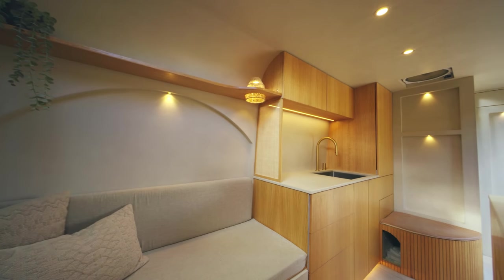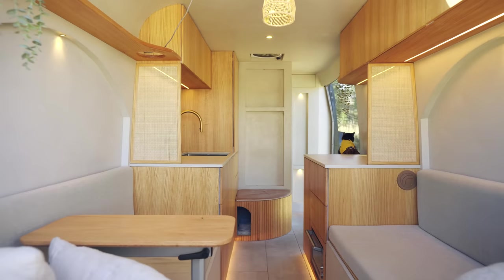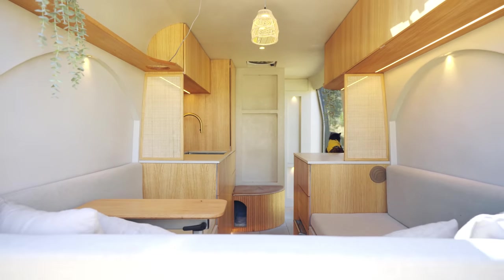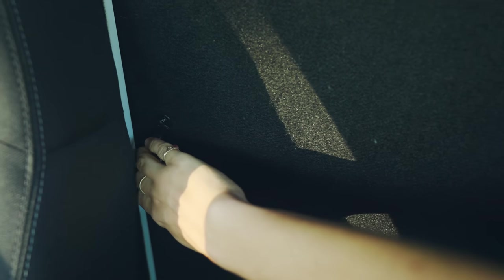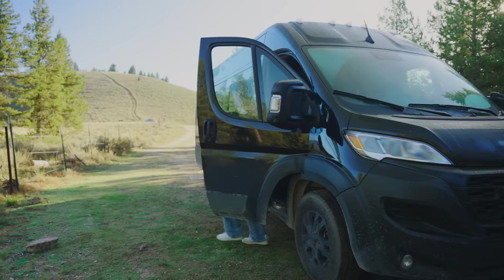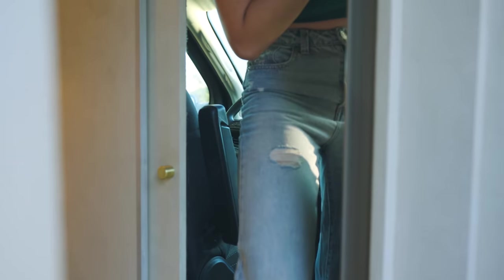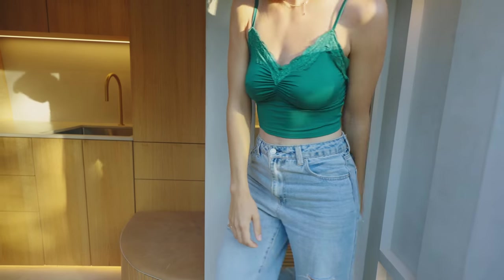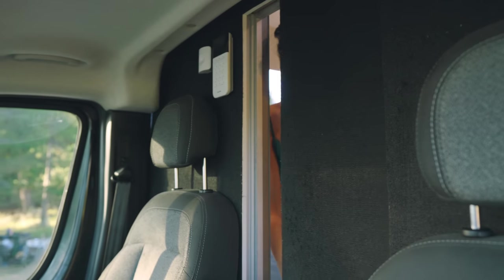The standing height inside this van is about 6'2" and the side-to-side width is about 6'1". A non-negotiable for us was this divider wall with a sliding pocket door, sectioning off the cab from the rest of the living area. It provides temperature regulation, privacy, and is important for security. It also gives us peace of mind that we can keep our cats safe while entering and exiting the vehicle. If you're interested in how we constructed this wall, we have a tutorial video up on our Patreon, linked in the description below.